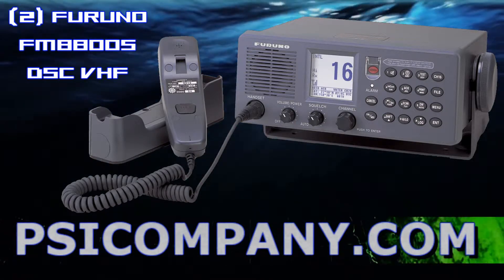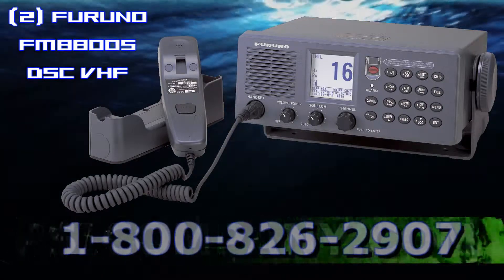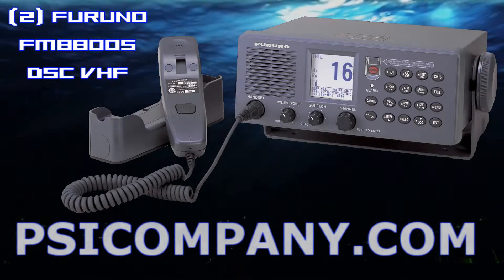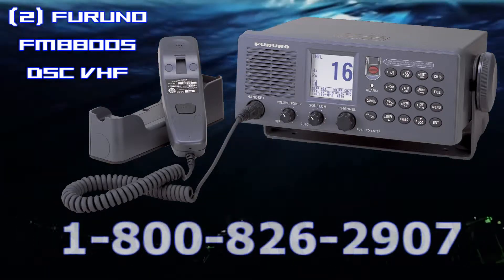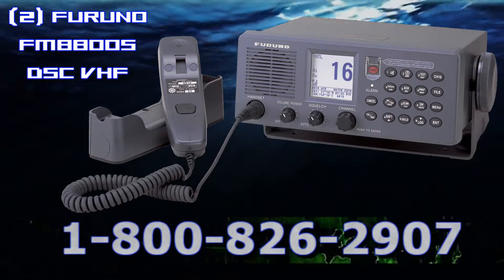Full Class A DSC functions are provided for distress alert transmission and reception, as well as general DSC communications including individual telephone, all ships, group call, and area call. The FM8800S maintains a continual watch on channel 70 even while you're using another VHF channel. Upon receiving an incoming DSC message, the FM8800S gives audible and visual alarms.